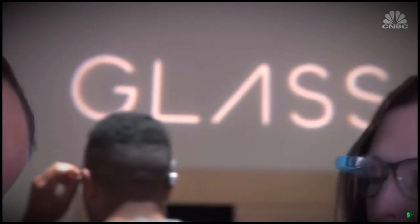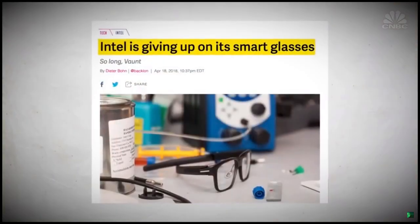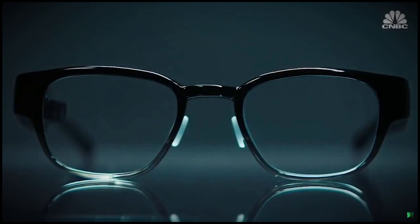The concept is not new. Both Intel and Google made smart glasses, but neither product took off. North is putting significant focus on the design, hoping to convince consumers that it's finally time we all accept smart glasses.